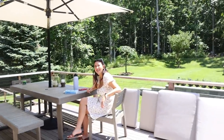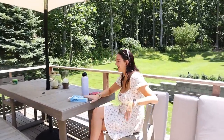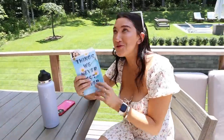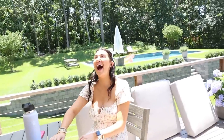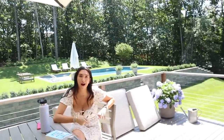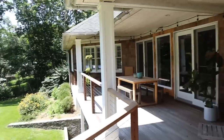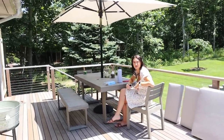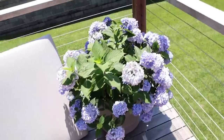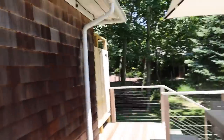I feel like I'm filming Vogue 73 questions out here! I'm just so obsessed with this backyard. We must be coastal grandma out here. The hydrangeas — they asked us to water them and we were like, obviously, say less.